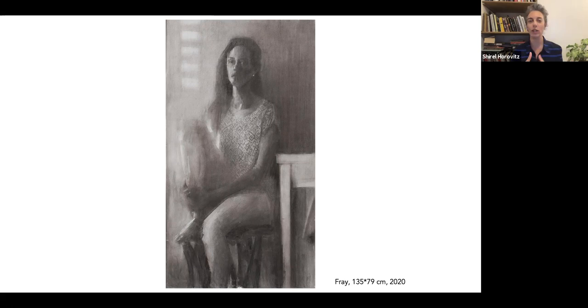Since her studies, Tigist has been painting and studying with two major Israeli artists, Fila Hman and David Nipo, cultivating her own practice for years and years. The major part of her practice in these years has been working with charcoal.